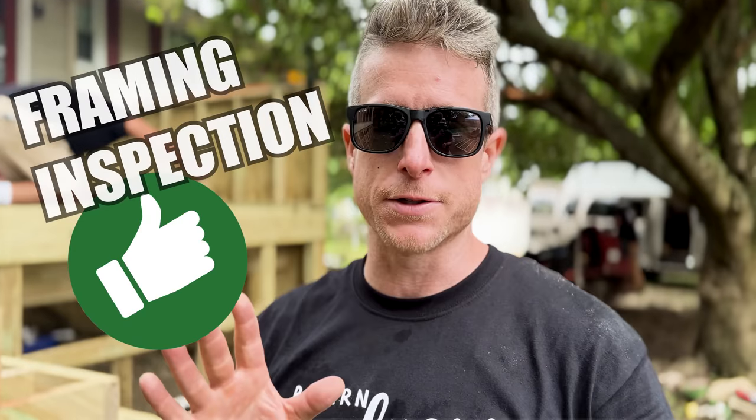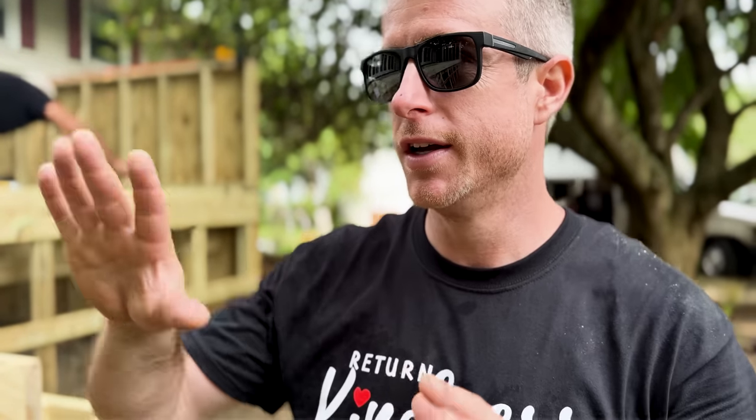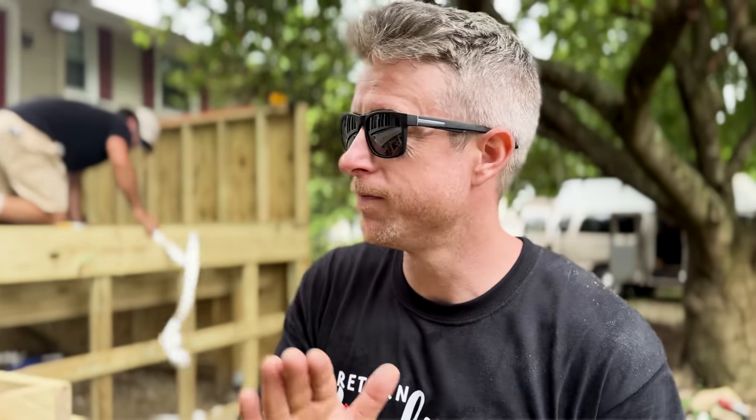It's day three. We're almost done framing, we got our framing inspection, so it's time to prep for decking and keep moving. We've got bad weather again this week and we have less than five days left.